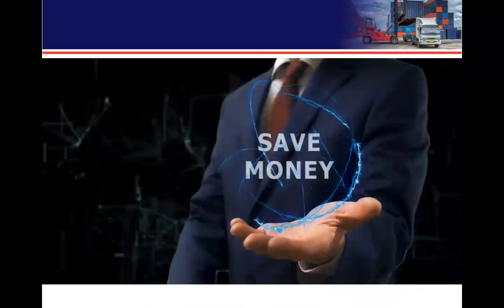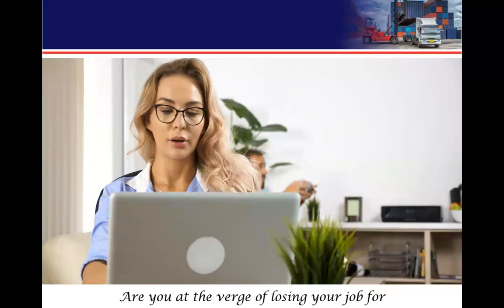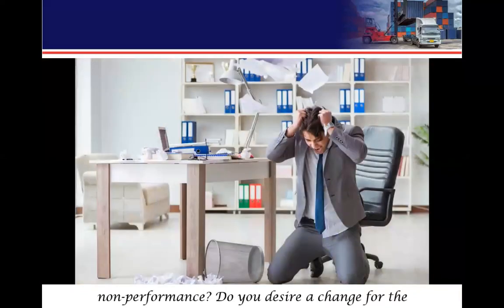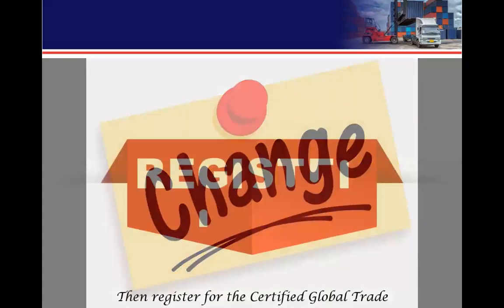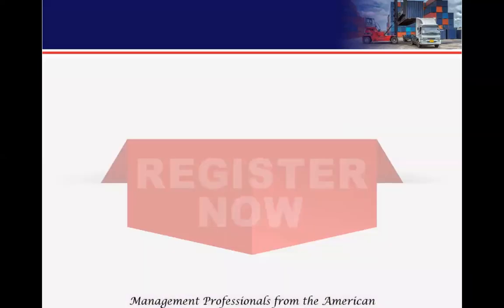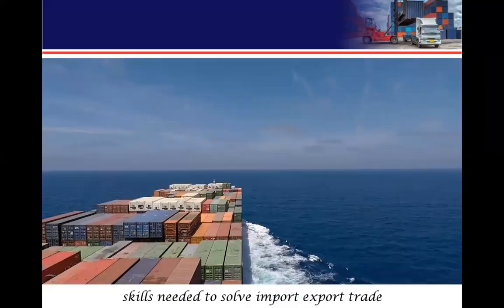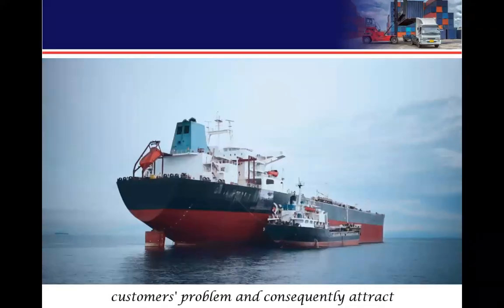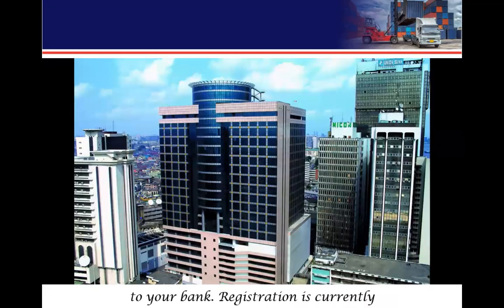To pre-order at a discounted price, call 080-912-44449. Are you an account officer, relationship manager, or marketing executive? Are you struggling to meet your income and deposit targets? Are you on the verge of losing your job due to poor performance? Do you desire a change for the better in your career? Then register for the Certified Global Trade Management Profession from the American Institute of Extended Studies, to acquire skills needed to solve import-export trade and customs problems and consequently attract deposits and income transactions to your bank. Registration is currently ongoing — call this number to register.